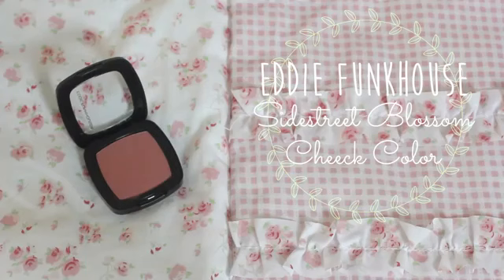The fourth product is a blush called Ultra Intensity Cheek Color in Side Street Blossom. It's actually very pretty — I didn't think I was gonna like it at first because it looks a bit too dark for me. I usually like very pink and coral blushes, but it swatches really nicely.